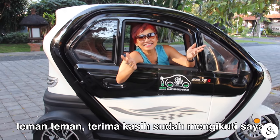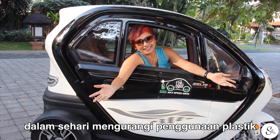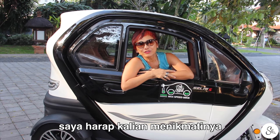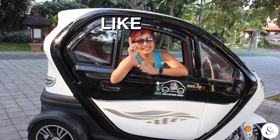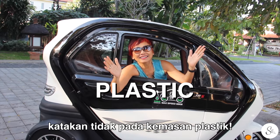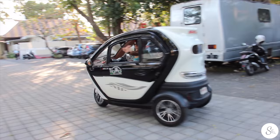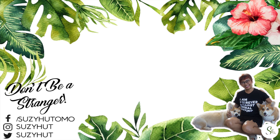Thanks for coming along with me in my day in the life of reducing plastic. I hope you've enjoyed it — don't forget to like and subscribe, and most importantly, say no to all plastic. See ya next time!